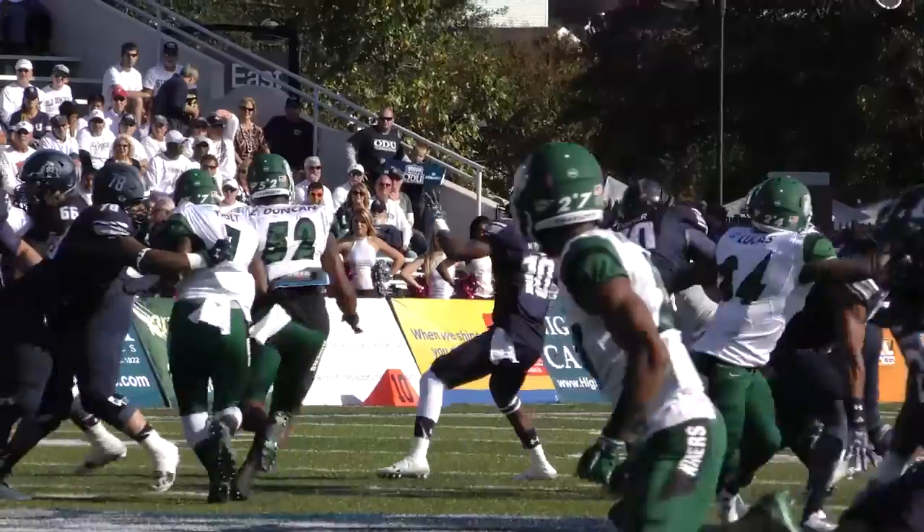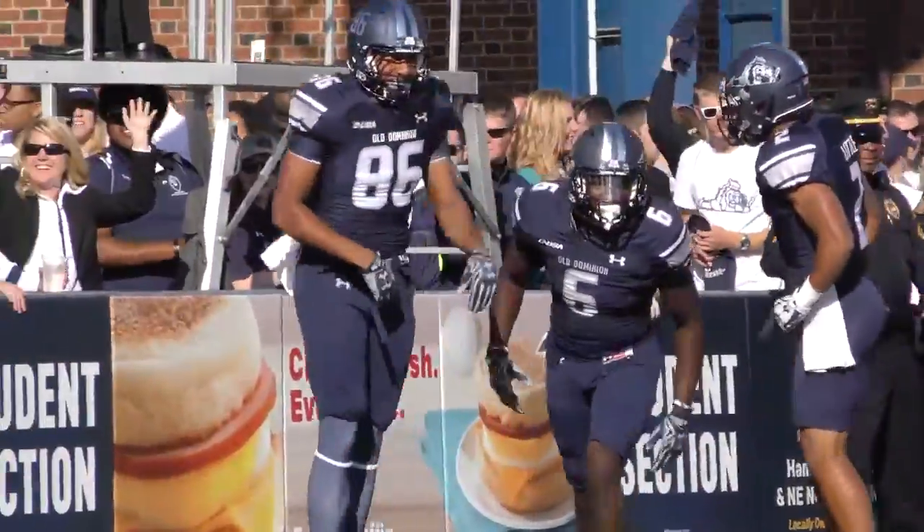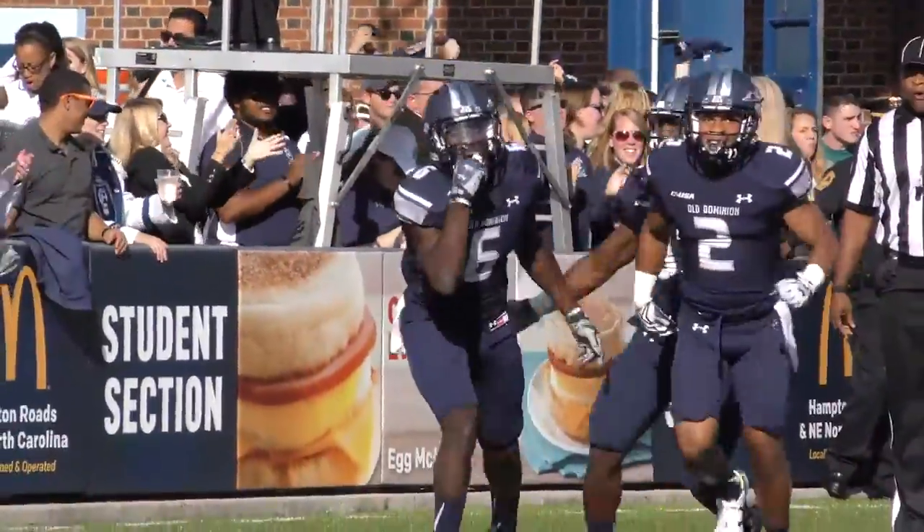Play action pass, he's back to throw for the first time this season. Going deep, has a man out there, the pass is caught! Touchdown Old Dominion! Holy smokes, Paschal reels it in for a 53-yard score!